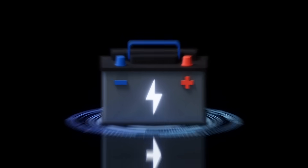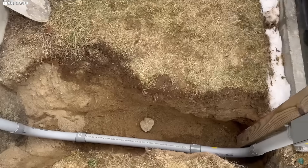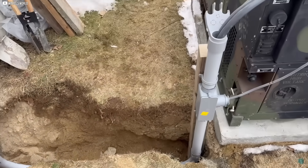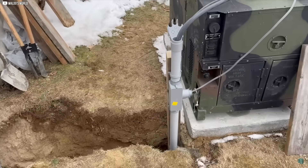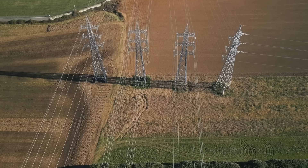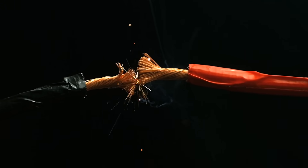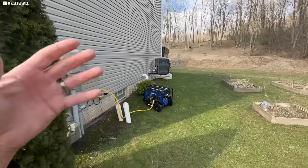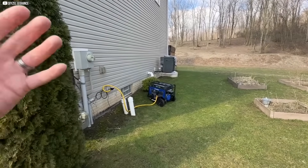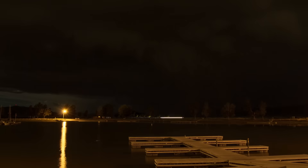Think about a battery. If you press one terminal into the soil, nothing dramatic occurs. The soil does not suck charge away, because there's no return path for it. Yet when a power line falls to the earth, sparks leap and arcs form. The difference lies not in the earth itself, but in the way the system is tied together.